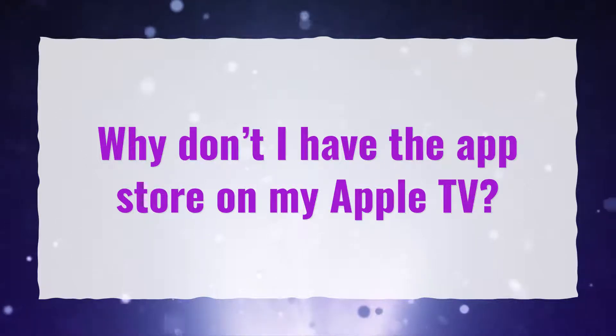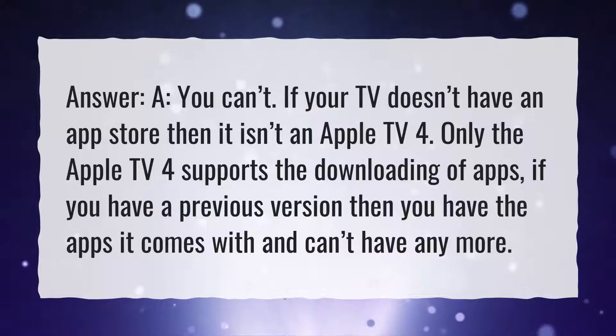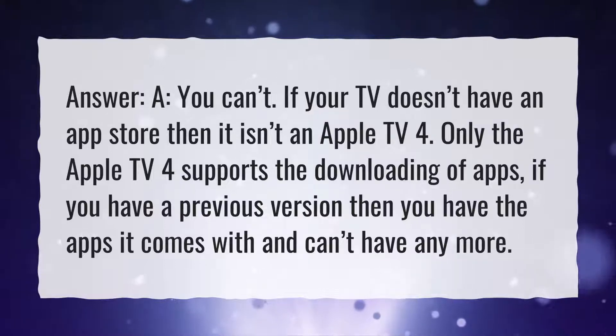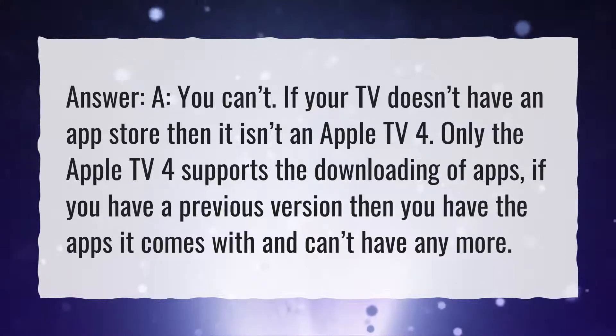Why don't I have the App Store on my Apple TV? You can't. If your TV doesn't have an App Store, then it isn't an Apple TV 4. Only the Apple TV 4 supports the downloading of apps. If you have a previous version, then you have the apps it comes with and can't have any more.